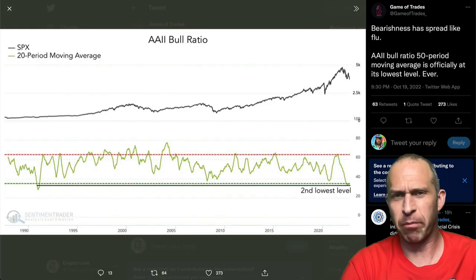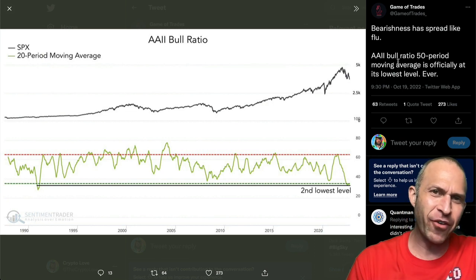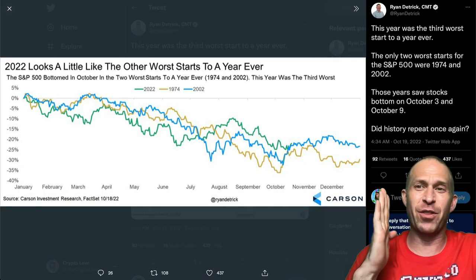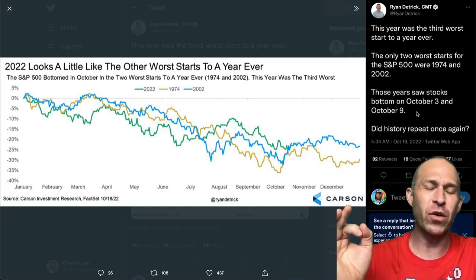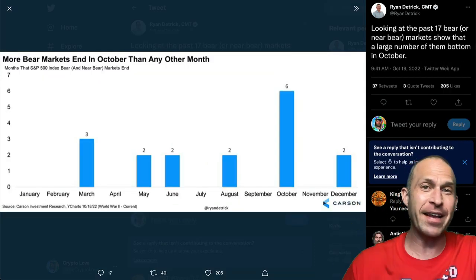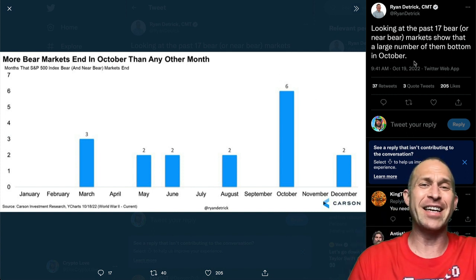Right now, people are bearish — really bearish. Bearishness has spread like the flu; it's like a bearish pandemic. The AAII bull ratio 50-period moving average is officially at its lowest level ever — people are the most bearish ever. This isn't the third worst start to a year ever. The only two worst starts for the S&P 500 were 1974 and 2002, and those years saw stocks bottom on October 3rd and October 9th. More bear markets end in October than any other month. Looking at the past 17 bear markets, 6 out of 17 ended in October.